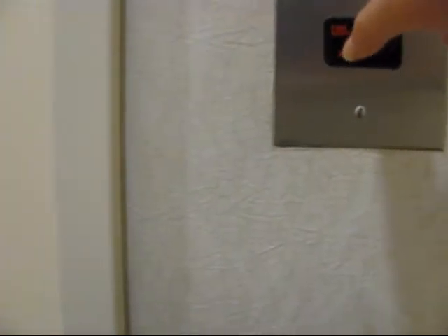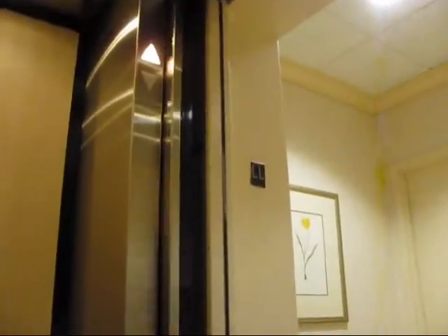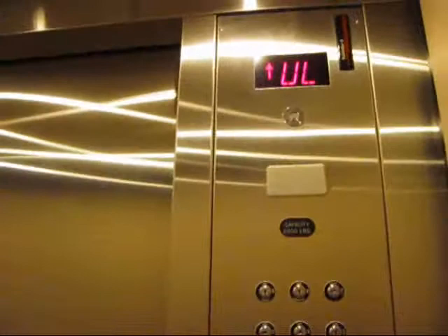All right, this is gonna be a retake of the elevator at Lord & Taylor, Freehold Raceway Mall. Gotta get a retake of this, see how this elevator is doing. This is a Schindler with empty fixtures. It's actually pretty nice. Let's see how it runs.